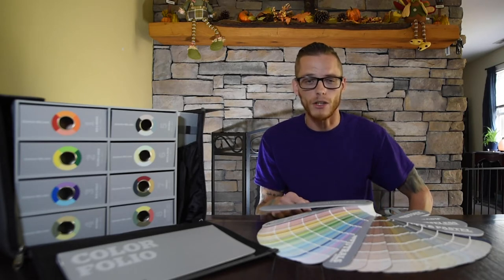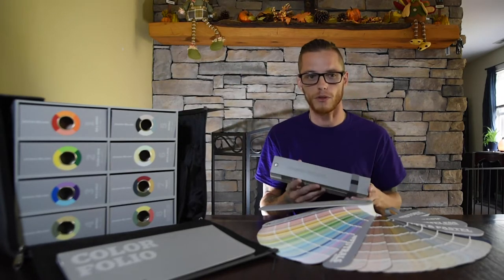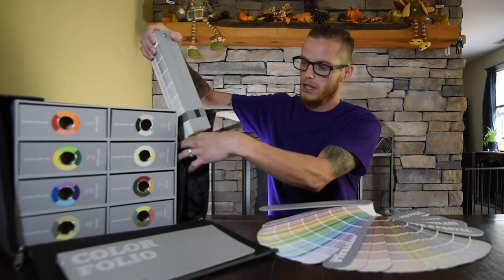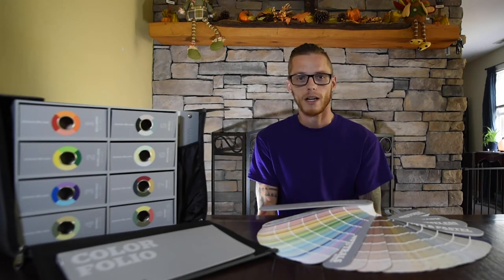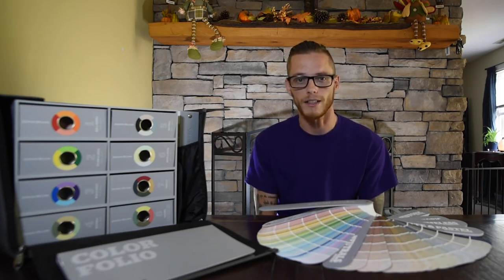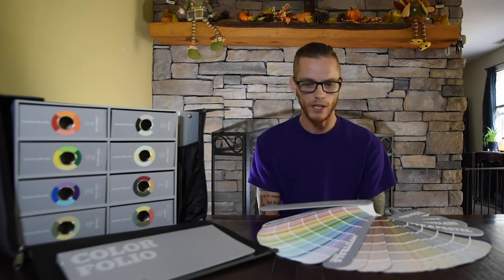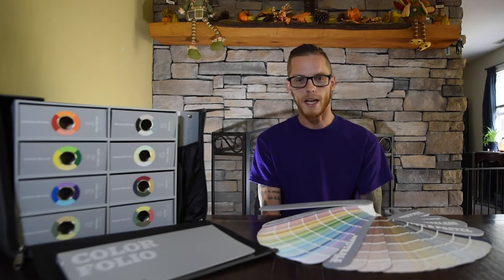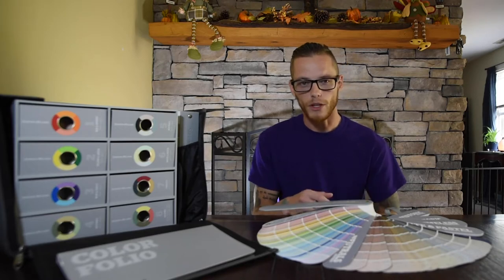A quick tip: if you're about to hire a painter as a homeowner and they don't have one of these — it's a color fan deck — you might want to reconsider who you're about to hire. I have mine from Sherwin-Williams, but I also have Benjamin Moore, Behr, and others in the truck. For me, I have the ability to help with color and design due to my background in graphic design. I've always been involved in art, so it gives me a little edge. The fan deck is definitely my number one go-to.